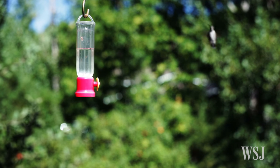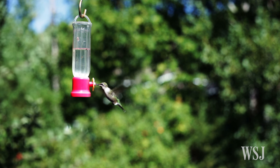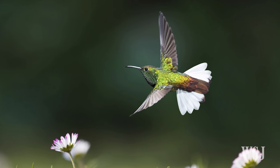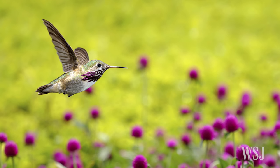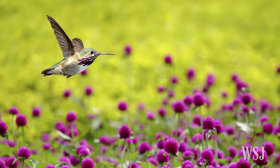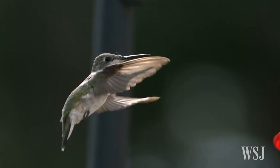By using information about their environment this way, these energetic birds can determine how much time there is until they collide, even without knowing the actual size of objects. This allows them to steer a precise course over a wide range of flight speeds, the scientists say.